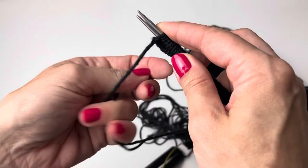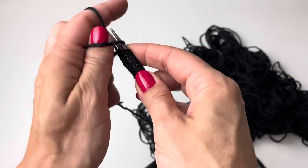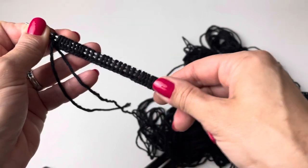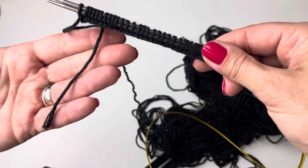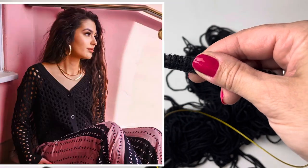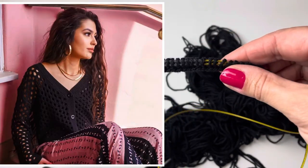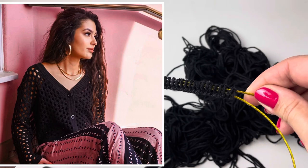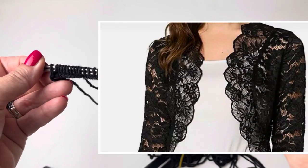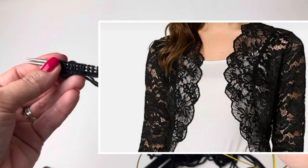That was pretty efficient — I was just about to run out of thread when I was already done. What I had in mind was a short cardigan that I could throw over a sundress in the evening in summer, or if I wanted to protect my shoulders a little bit.